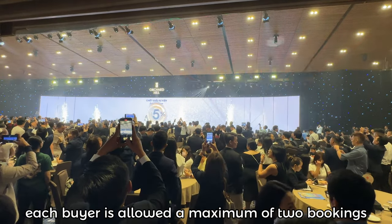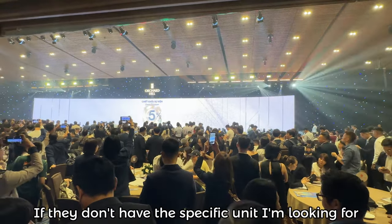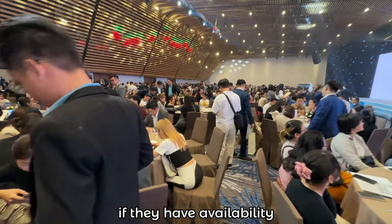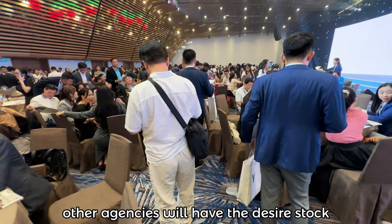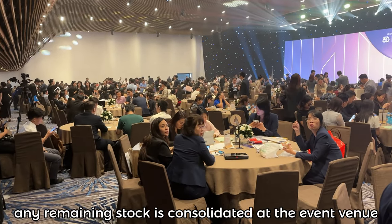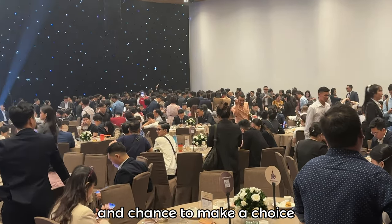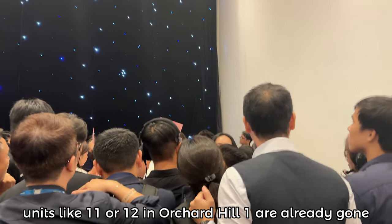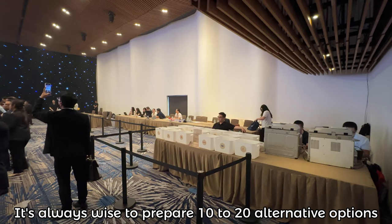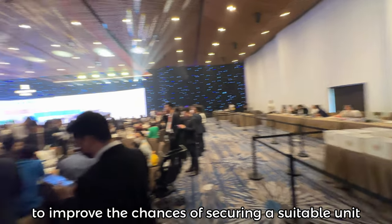To keep it competitive, each buyer is allowed a maximum of 2 bookings. My approach is to choose a reliable agency to secure a booking, but if they don't have the specific unit I'm looking for, I'll reach out to other agencies to see if they have availability — often 50 to 70% of the time, other agencies will have the desired stock. As the day progresses and most units are reserved, any remaining stock is consolidated at the event venue, allowing everyone a last look and chance to make a choice. Unfortunately, units like 11 or 12 with the best views are already gone, so for clients with specific preferences, it's always wise to prepare 10 to 20 alternative options to improve their chances of securing a suitable unit.